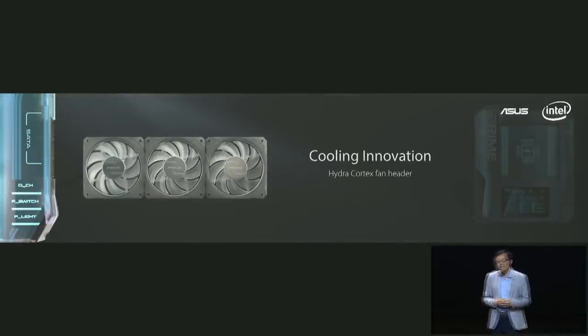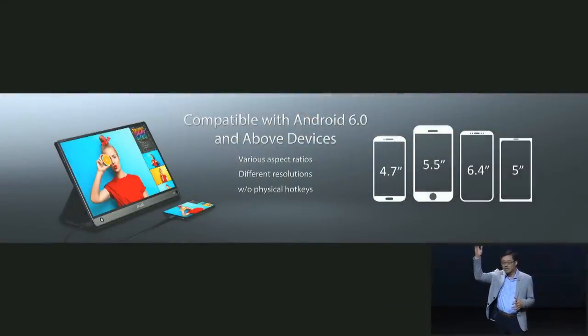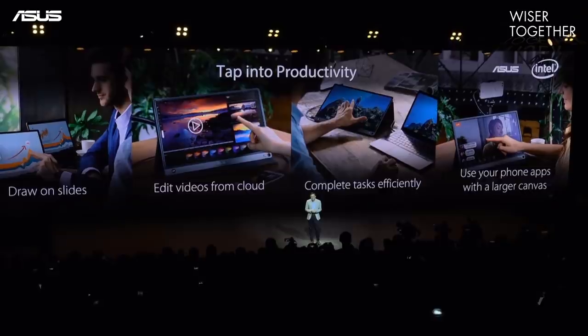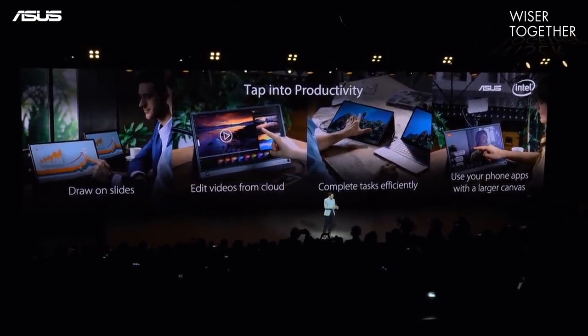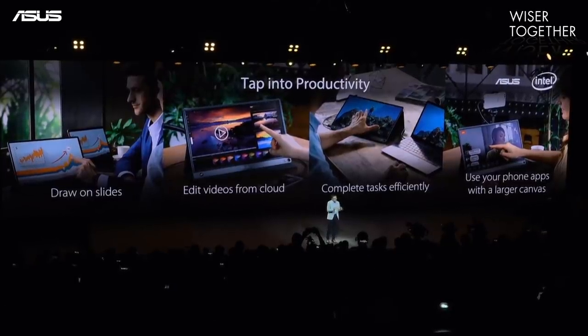Apart from water cooling, we have also innovated a proprietary fan header called the Hydra Cortex. The ZenScreen Touch is the only portable monitor that is compatible with the most Android devices. It is just a perfect companion for marking on slides, editing from cloud, serving as an extended screen, and mirroring your phones.